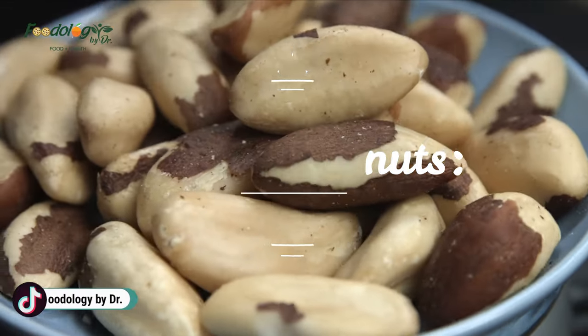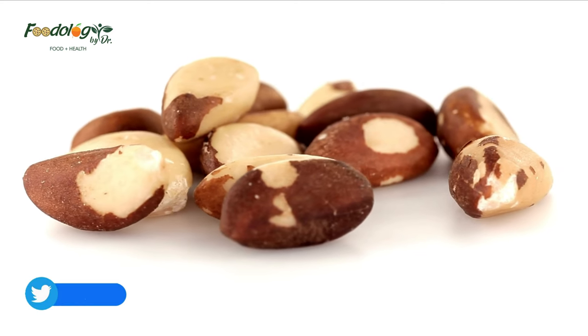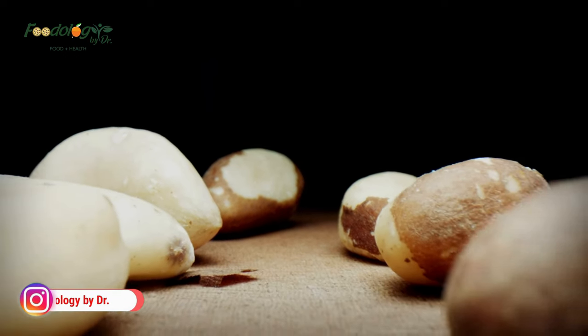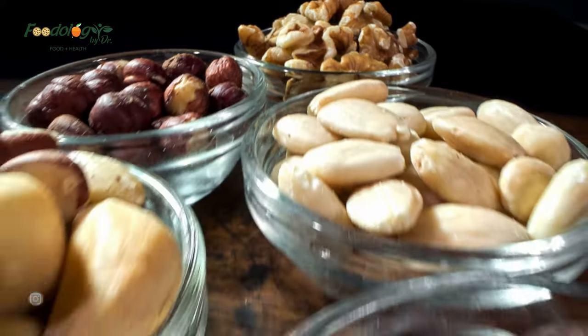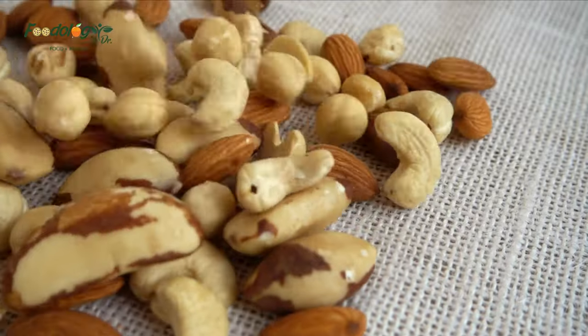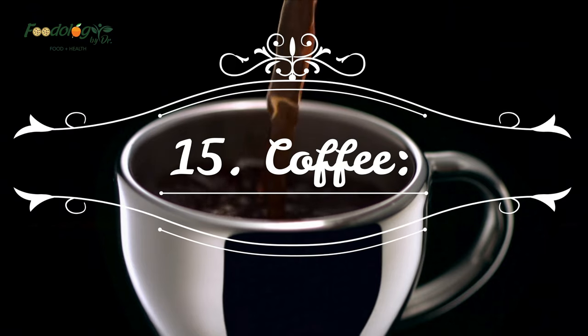14. Brazil nuts. Brazil nuts are among the richest sources of selenium — a single brazil nut may contain over 150% of the recommended intake for this nutrient, though concentrations vary significantly depending on growing conditions. Studies show that high selenium intake may help protect against lung cancer, improve respiratory function in people with asthma, and enhance antioxidant defenses and immune function. Because brazil nuts are such a concentrated source, it's recommended to keep intake to just one or two nuts per day.